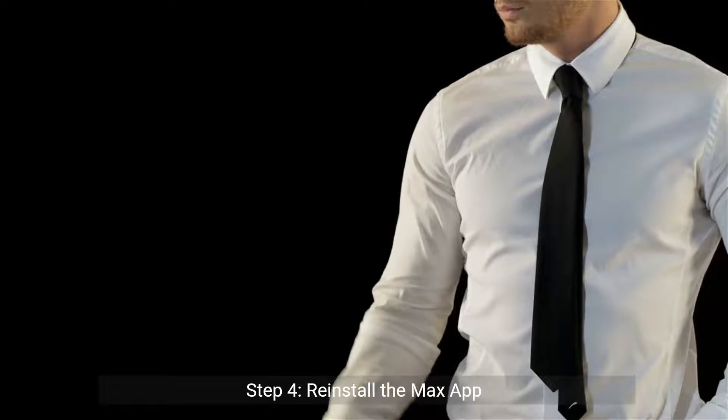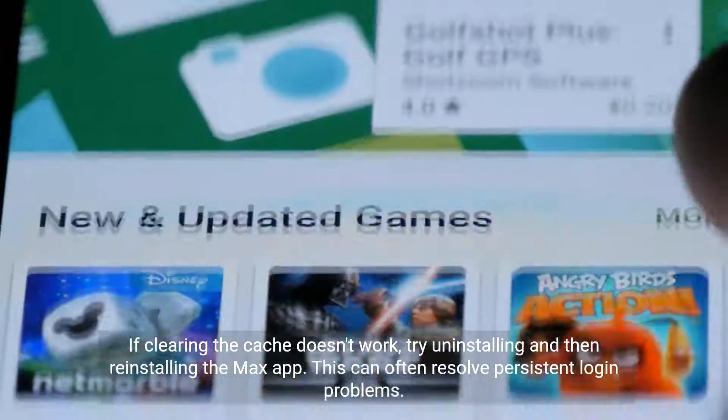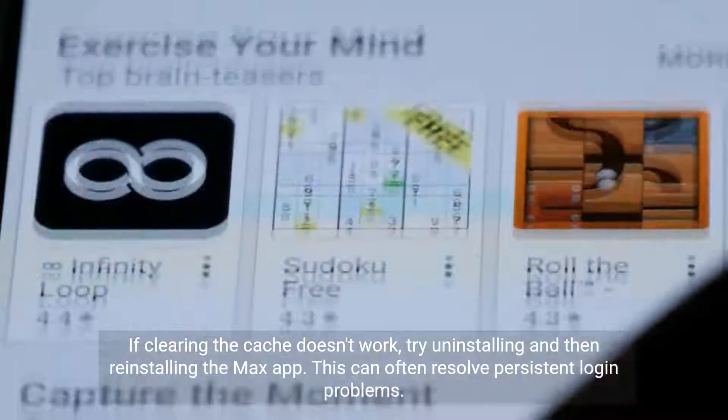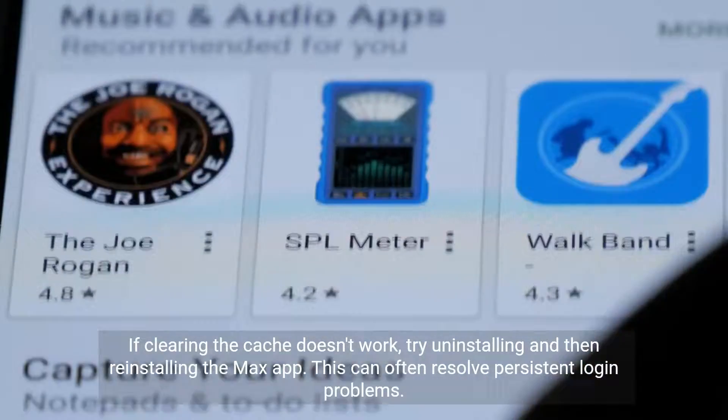Step 4: Reinstall the Max app. If clearing the cache doesn't work, try uninstalling and then reinstalling the Max app. This can often resolve persistent login problems.